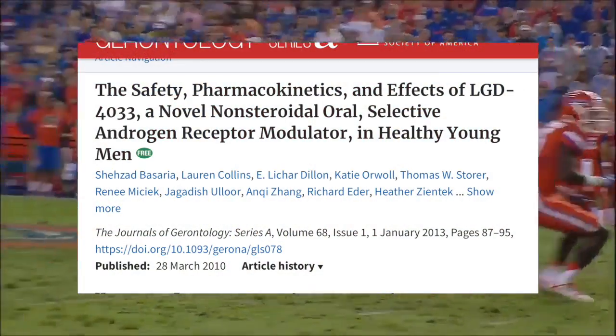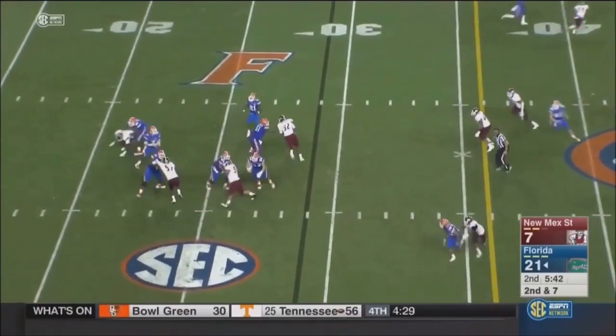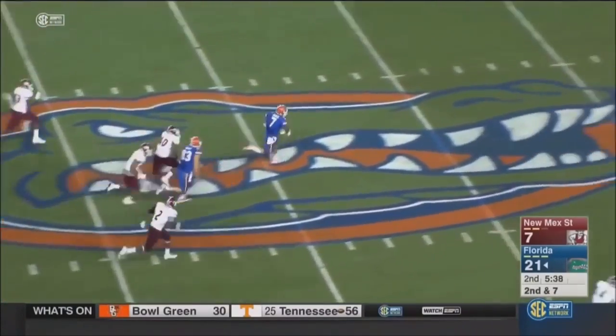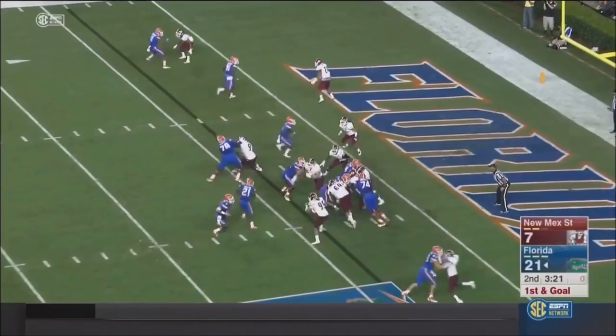While few studies have been released, one study took 76 males between the ages of 21 and 50 and randomized each group with their dosages and placebos. They completed 21 straight days of being dosed and were tested on their lean body mass, muscle strength, their sex hormones, and their stair climbing power.